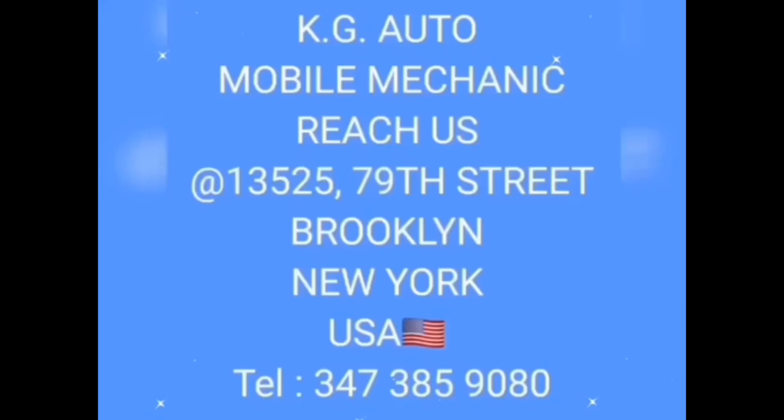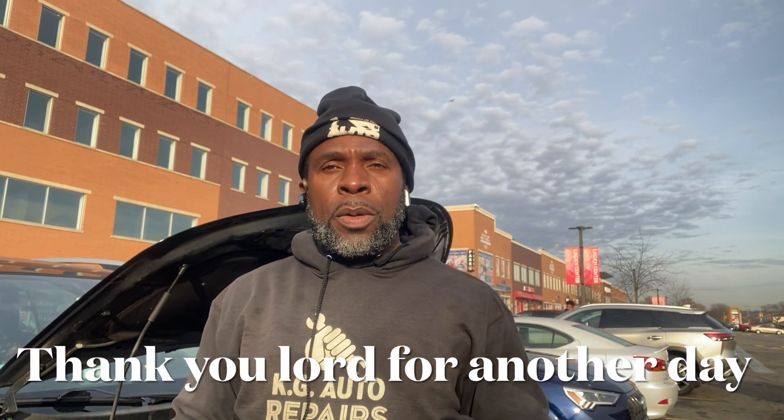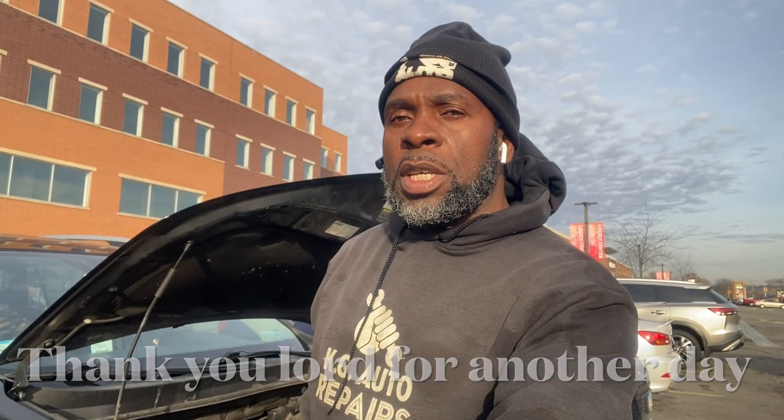KG Auto, I live in Brooklyn. If your car breaks down, you know the call — call 347-385-9080. Let's go! Good morning viewers, KG Auto, welcome to my YouTube channel.